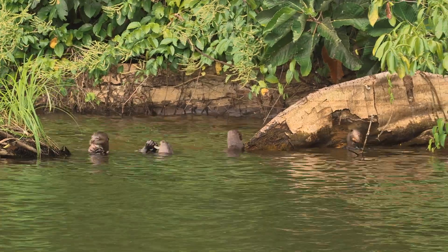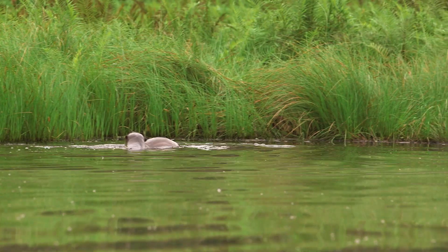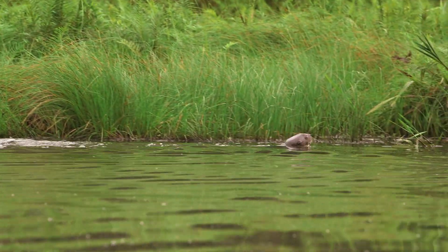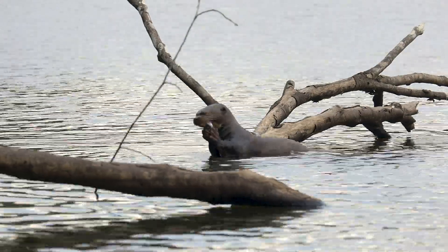The giant otter was almost on the path to extinction, primarily from the fur trade. Unfortunately, in the 1970s that was outlawed, and so the giant otter populations have slowly begun to recover. But just as that recovery was taking effect, humans started moving into these Amazonian areas in larger numbers and having different kinds of impacts.